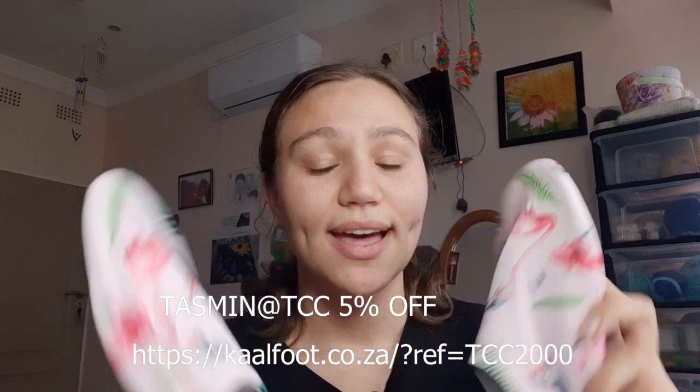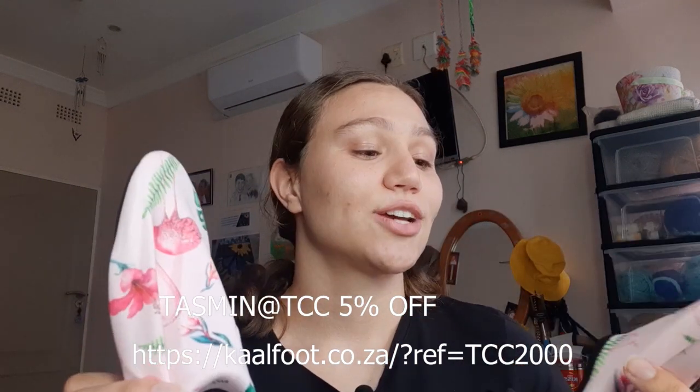If you want the flamingo pair, you can get a 20% clearance sale and an additional 5% on top of that. I really, really encourage you to get a pair — these are amazing. You can use them for just about anything: walking outside, walking your dog, doing yoga, maybe even cycling, kayaking, boating. Go and check the link, check their website, and use my 5% discount code if you're interested. Thank you guys for watching, and enjoy the rest of your day. Bye!